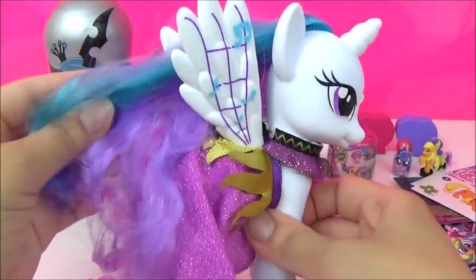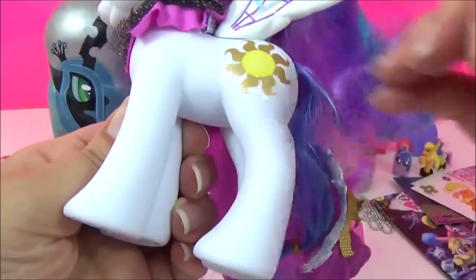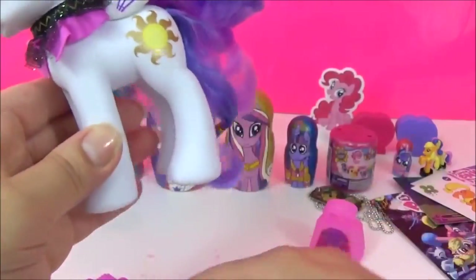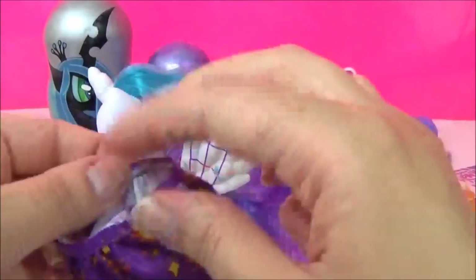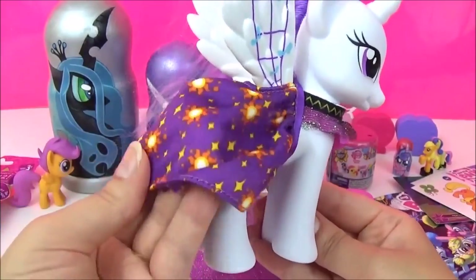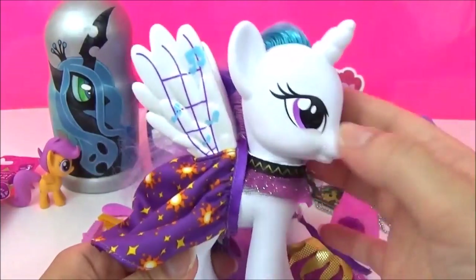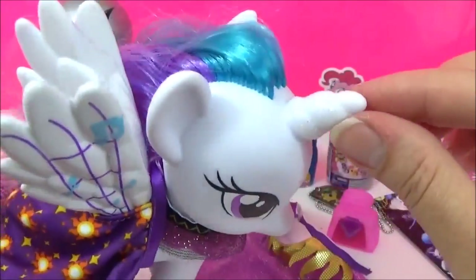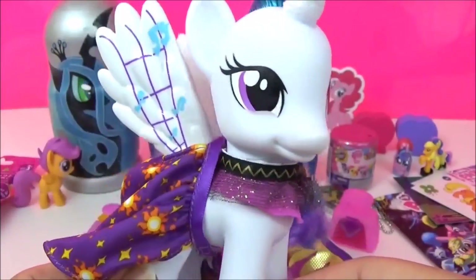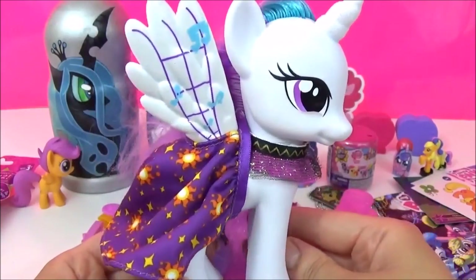I really really love this figure. If you take her dress off you can see her cutie mark. Let's put the other one on - and this is what she looks like in her other outfit. Super pretty! I love the glitter. I really love this Princess Celestia, it's really cute. What do you guys think?